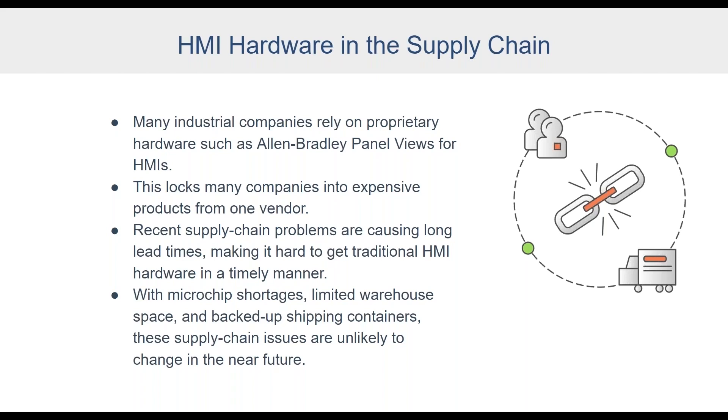Ross, you're out in the field trying to make things happen — what's your perspective? We're experiencing a lot of those issues where we're waiting months for a Panel View, for example. We've had to change strategy: as soon as we get a project, we look over the bill of materials and quickly order everything so we can start adjusting our project schedule based on when we're going to be getting these parts. Lead times vary wildly — from four months one week to six months the next.